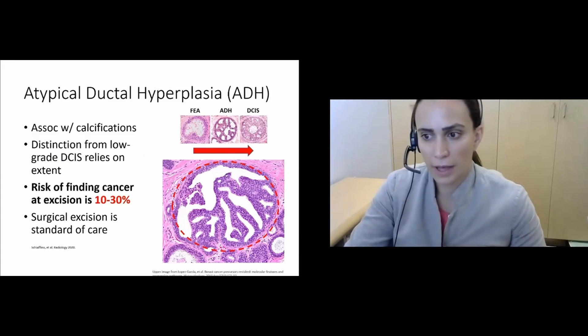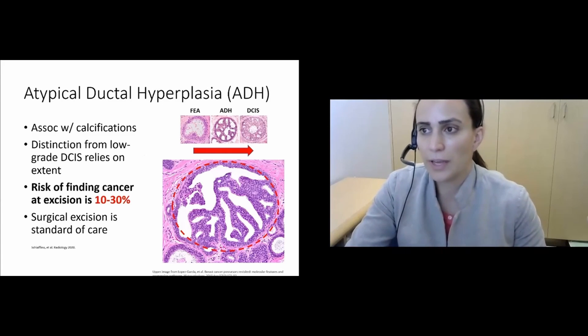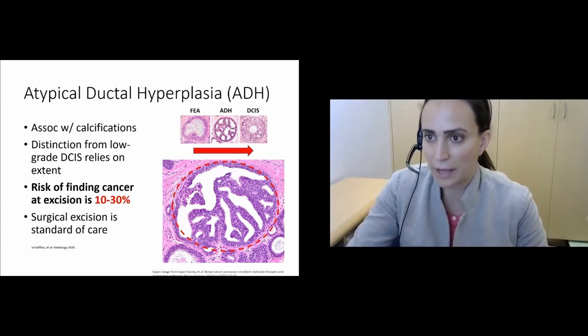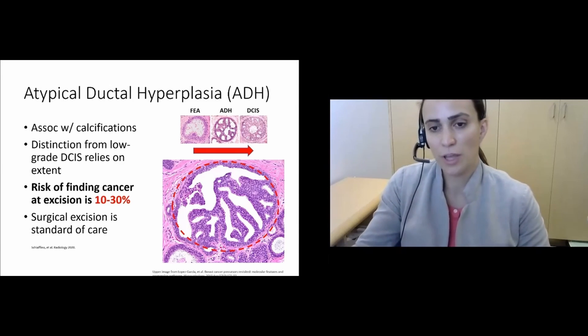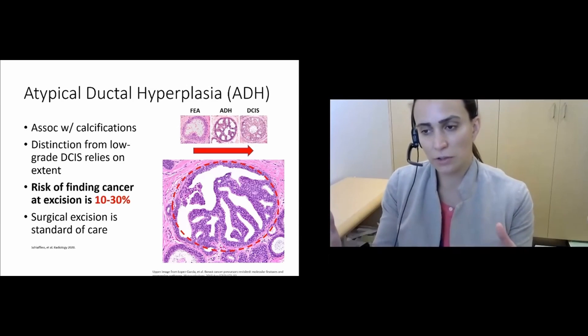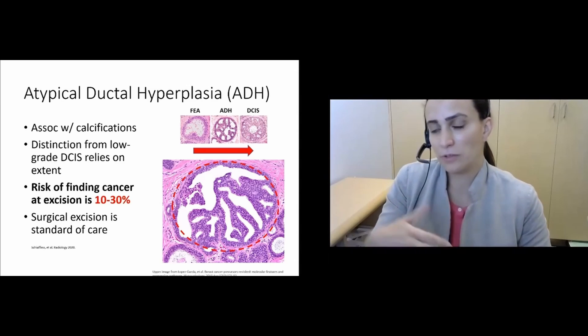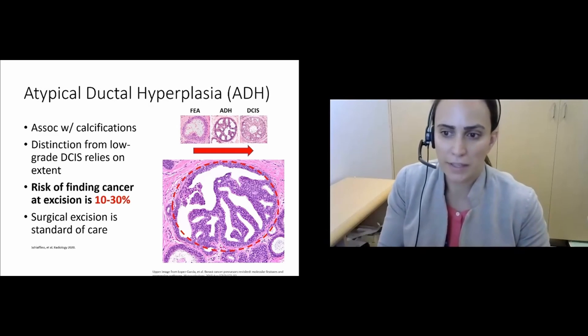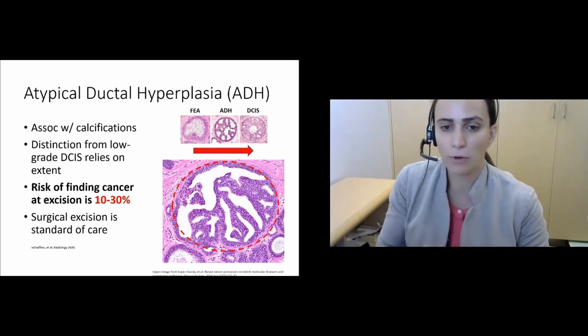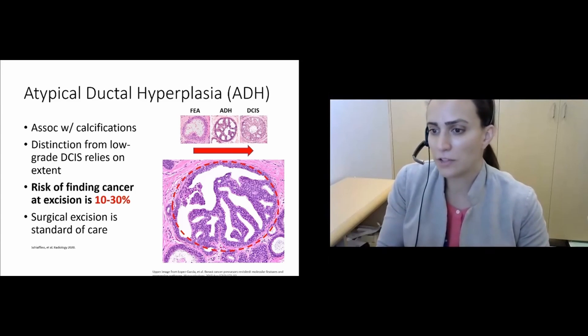Atypical ductal hyperplasia is typically seen on biopsies for calcifications. Its distinction from low-grade DCIS relies on extent, so sampling can become an issue — if you only sample a portion of the lesion, you may miss more in adjacent tissue. When you surgically excise the lesion, you may see enough to make a diagnosis of DCIS. The overall risk of finding cancer at excision is approximately 10 to 30%, which is sufficiently high that surgical excision is the standard of care for atypical ductal hyperplasia.